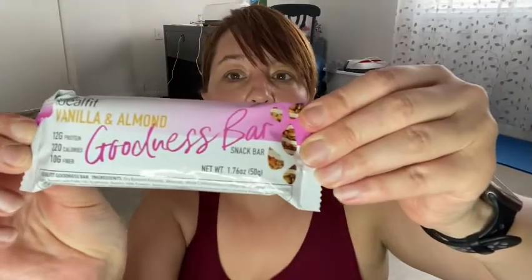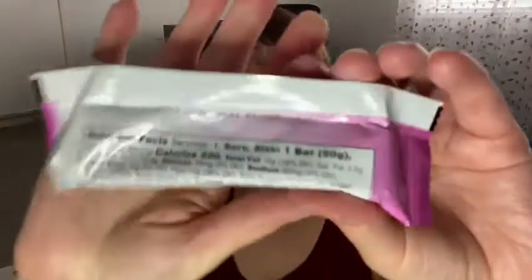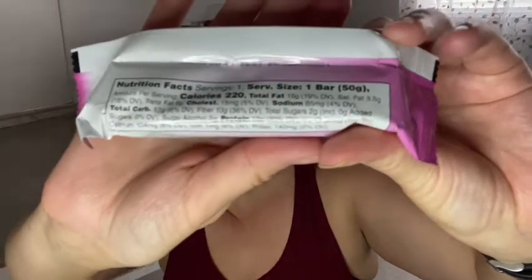And then I got a vanilla almond goodness bar. Here are the nutritional facts. It's only got 17 carbs minus 10 fiber, so it's only got 7 net carbs, minus 2 sugar alcohols. So it actually only has 5 net carbs in this whole bar. I'm pretty excited to try that one.